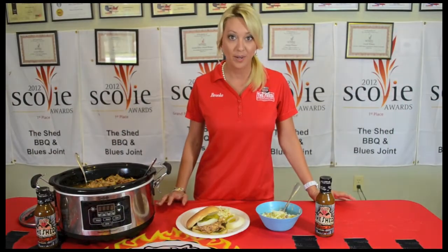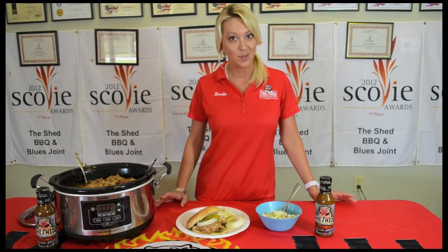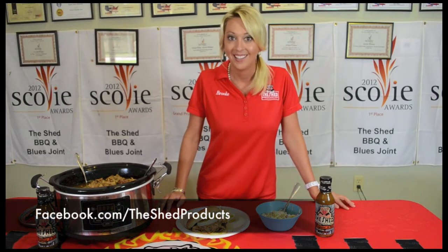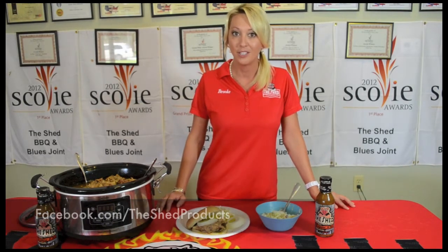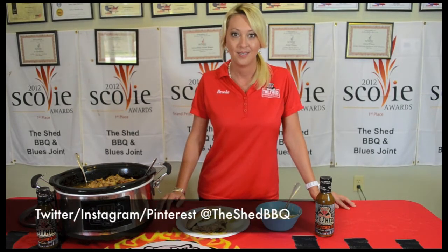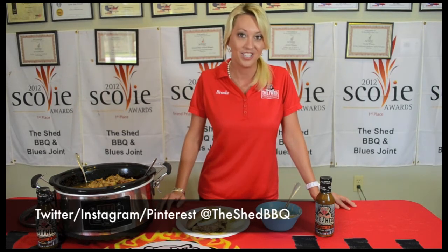The Shed's Junk Free product line has four sauces and three marinades. Now I've shared my favorite recipe with you — I'd like for you to share your favorite recipe with me. You can post it on our Facebook page, or visit us on our Twitter, Instagram, or Pinterest. I'll see you soon. I'll see you getting fed by the Shed.